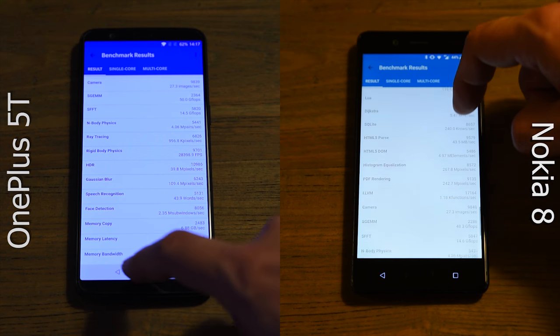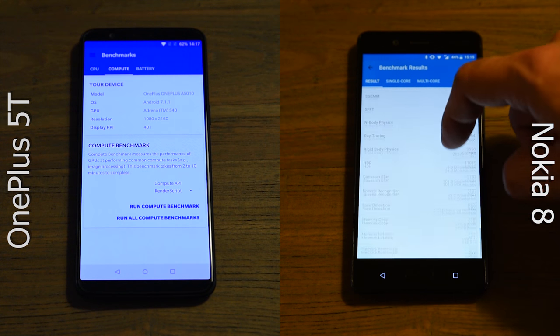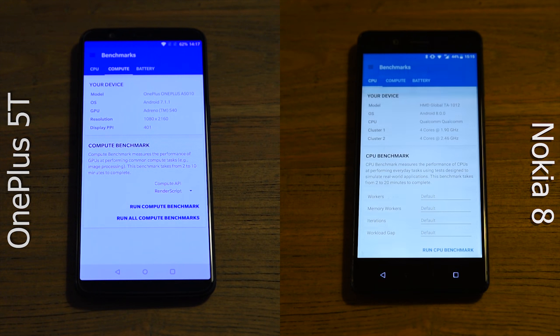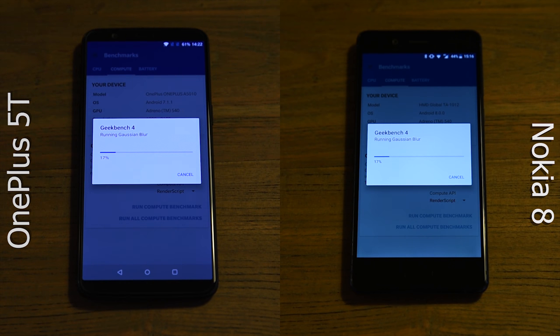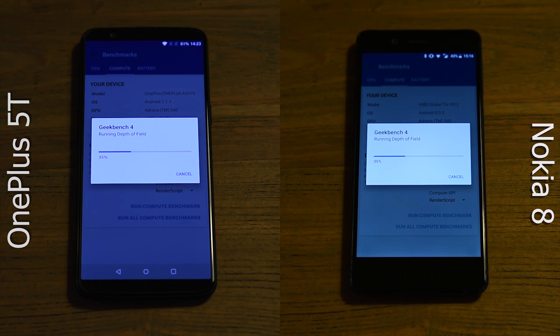One thing to note is that OnePlus has been caught multiple times cheating on benchmarks. I say cheating, but OnePlus has a different view on the matter — they claim they're not cheating, just showing the potential performance of their phones. This trick was shown to be used on both the OnePlus 3, the 3T, and the 5. I haven't seen any evidence yet of the 5T using the same tricks, but who knows?